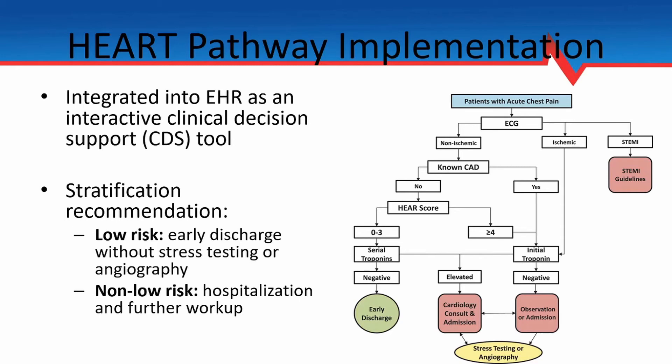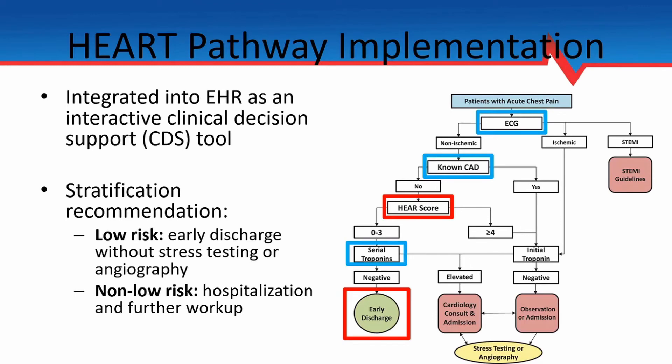The HEART pathway algorithm is listed on the right side of this slide. One key feature is that to be identified as low risk and recommended for early discharge, patients had to have a HEART score of zero to three, a non-ischemic EKG, no known coronary artery disease, and two negative troponins — one at intake and one at three hours later. This is a key distinction between the HEART pathway and the HEART score alone: these extra factors make the pathway more sensitive at identifying truly low-risk patients.